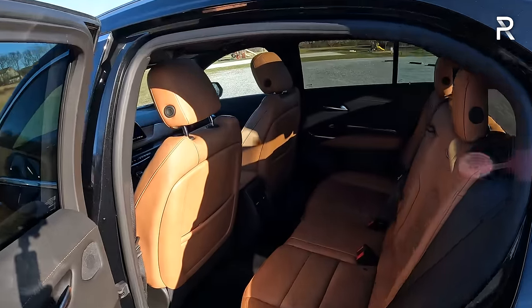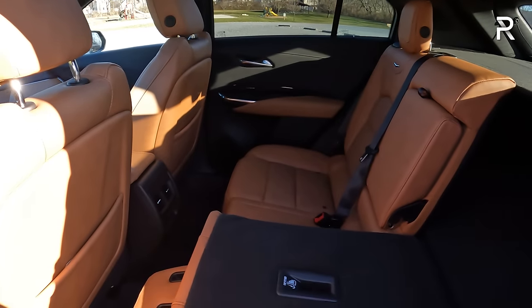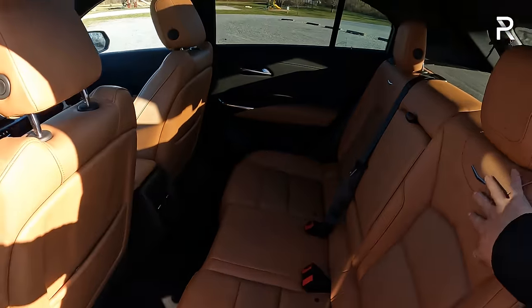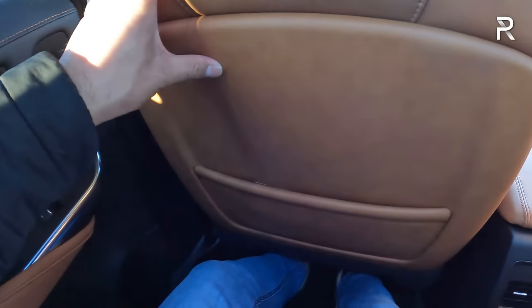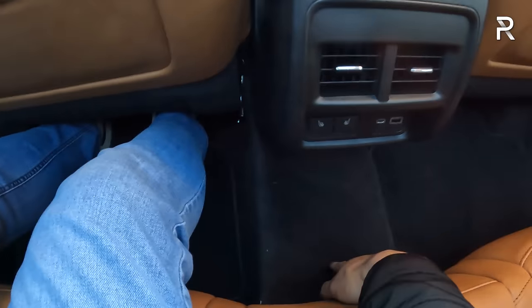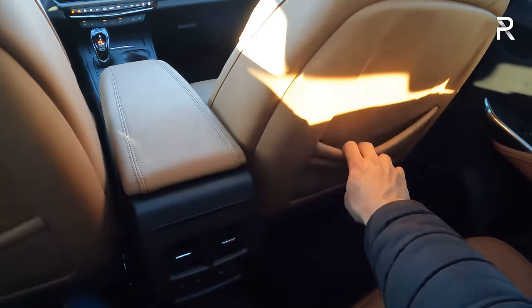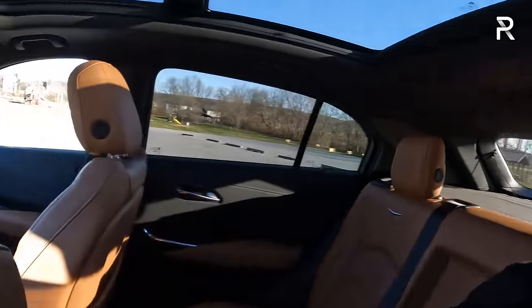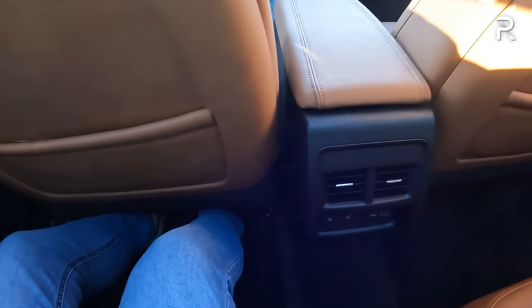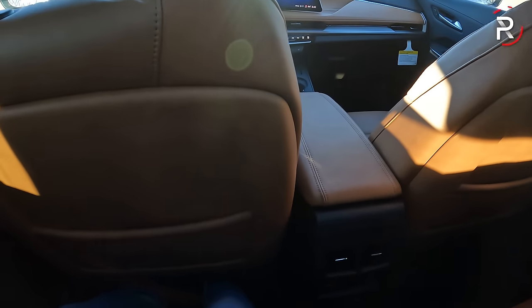Opening the rear door, Cadillac says there's 39.5 inches of legroom — about two to four inches more than rivals. The seats don't recline or slide forward and back, but the Sedona brown interior carries over nicely. Getting in, there's plenty of legroom and good foot space. There is a hump intruding on the middle passenger, but rear seat air vents, three-level heated seats, and two USB charging ports are included. In terms of headroom, for somebody my height, my head gets really close to the ceiling, so the lower roofline does eat into headroom space.